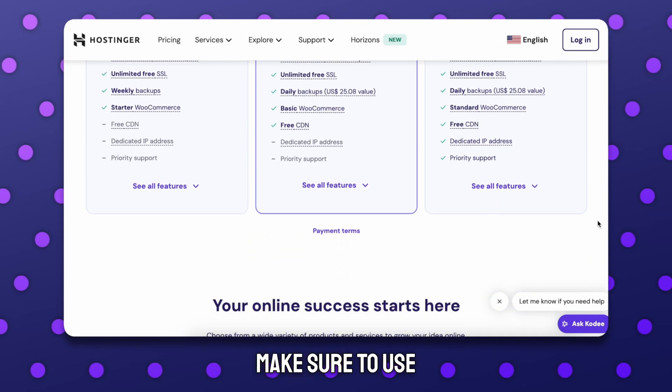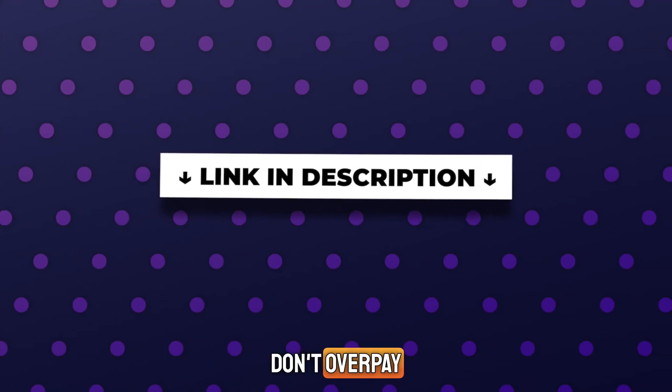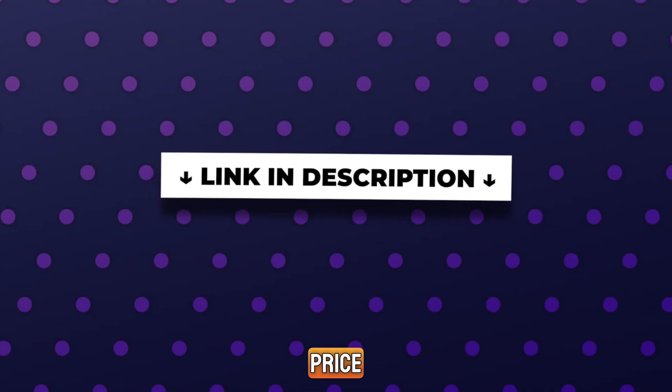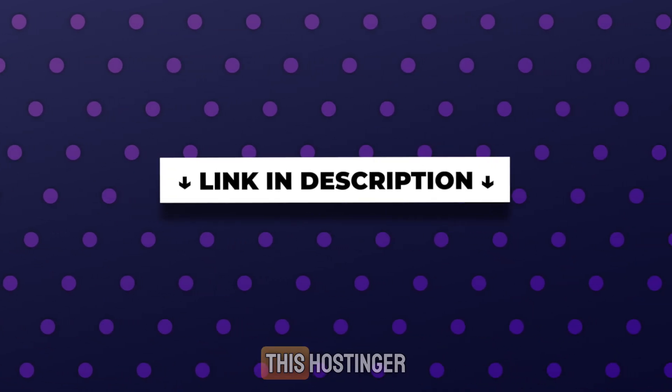Before we begin, make sure to use my link in the description to get the best Hostinger discount available. Don't overpay — this deal gives you the lowest price, and you won't get it by going directly to their site. So let's get into this Hostinger review.